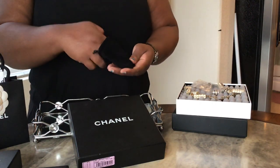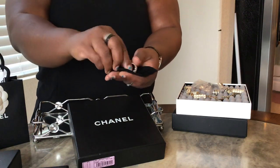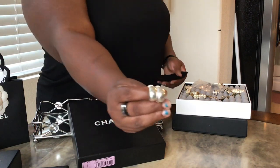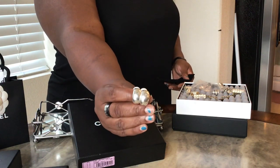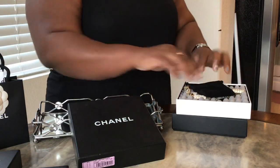This is also a Fashionphile find — and look at this: a pair of sterling silver Chanel earrings! I didn't even know they did that. Aren't those cute? They say Chanel on them and they're sterling silver. Beautiful.